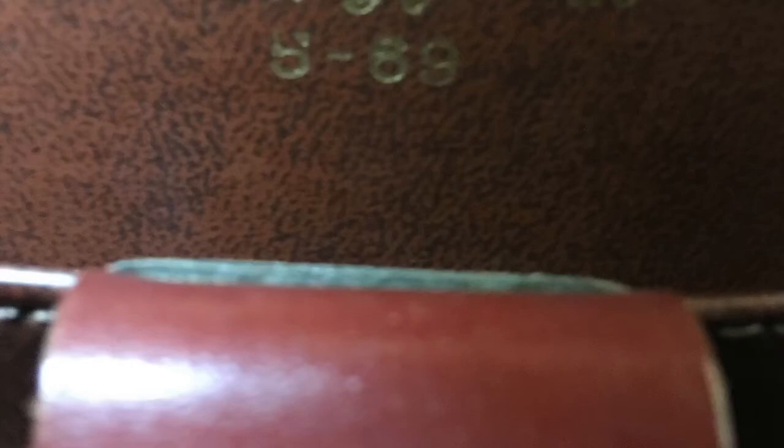Now I'll show you about the date code on the inside. This is an example of what the date code looks like with the month and the year. This is what it looks like when it does not have a date code — you'll see a lion and the John Romaine name. It's also a little added bonus if you find a limited warranty card in your handbag — it shows the style number and is a nice document confirming it's a truly vintage John Romaine handbag.